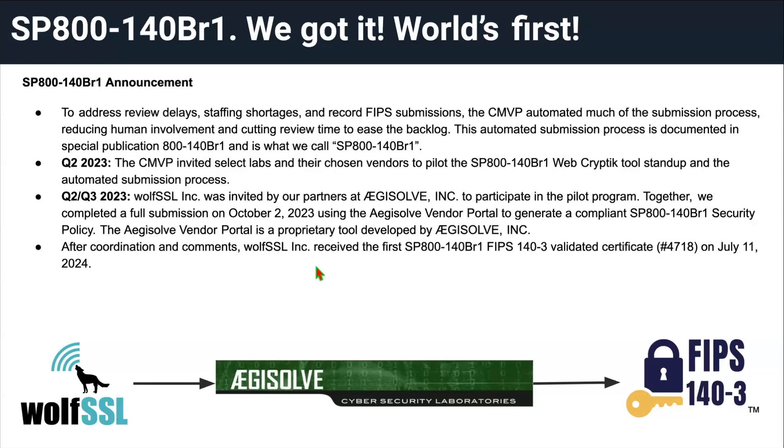All the JSON is handled on the back end, so we didn't even have to deal with the JSON format ourselves as a vendor — we just filled in information about our module. The CMVP announced the pilot in Q2 of 2023, and right at the tail end of Q2 / start of Q3 2023, we got an invite. We started work in July and did a full submission with a 140-BR1 compliant security policy on October 2nd. We had a total of four rounds of formatting commentary from the CMVP and one round of technical comments. We finally received our FIPS 140-3 certificate on July 11th, 2024 — just last week. So that was awesome.